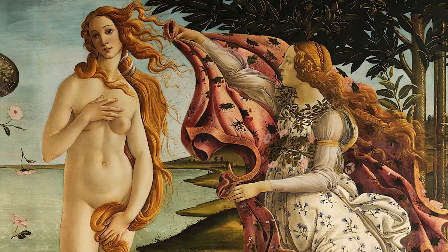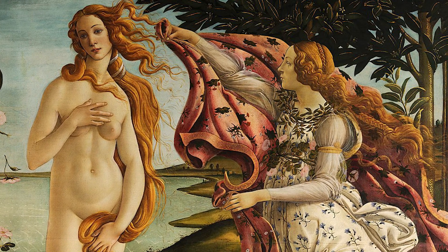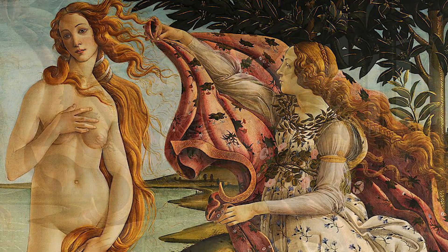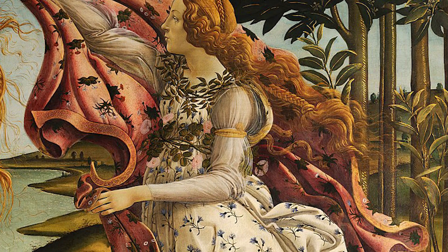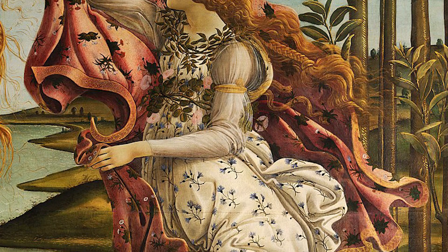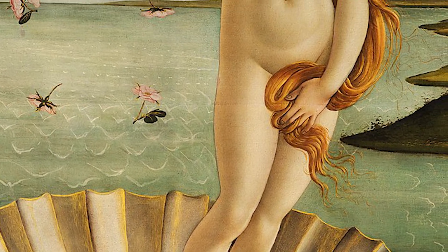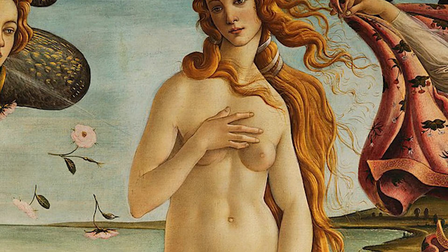Back to the painting: awaiting her arrival on land is a woman holding a beautiful garment to cover Venus' nakedness. She is one of the minor goddesses representing the seasons. Her dress has a floral pattern, suggesting she is the Hora of Spring. The theme of spring and birth intertwine throughout this painting, and this was a spring and a rebirth for Europe.